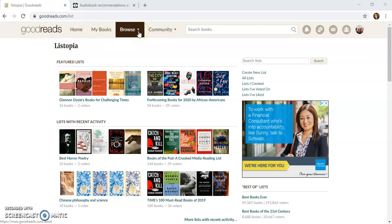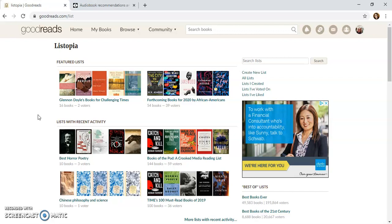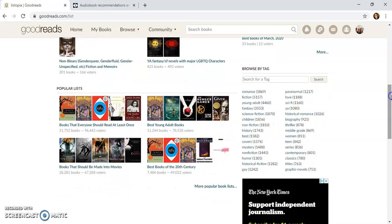Listopia can be found in the Browse tab — just click over here and come down and click on the lists. Here in Listopia, to look for books on the Civil War, you could click in the search bar and put in 'Civil War,' or we're going to scroll down to Browse by Tag and click on History.